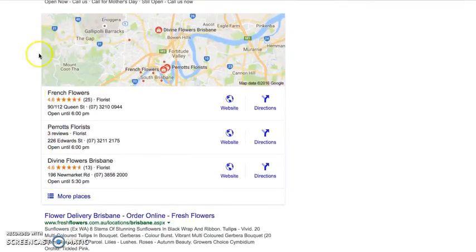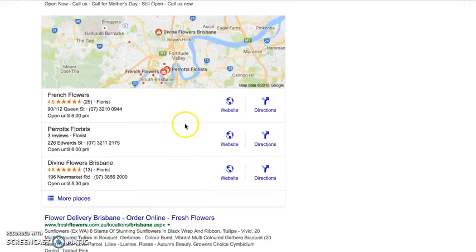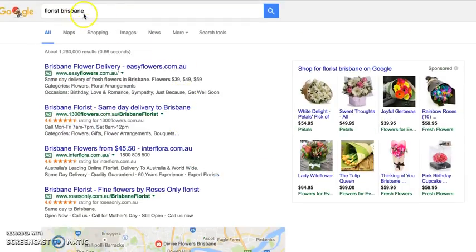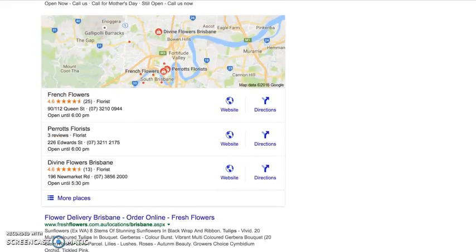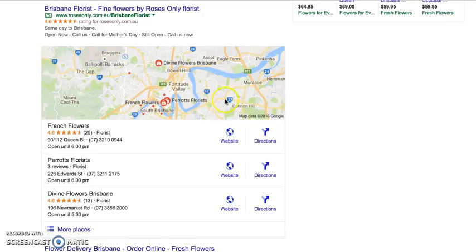Down the screen it's then followed — because I am looking for a geo-specific, location-specific search — by Google Maps. This used to have seven results, it now has three, and as a Google partner we're hearing from Google that this may increase to four with a paid result.